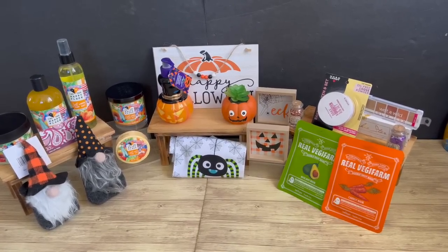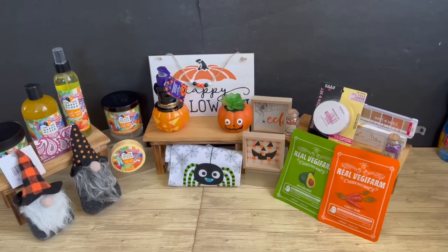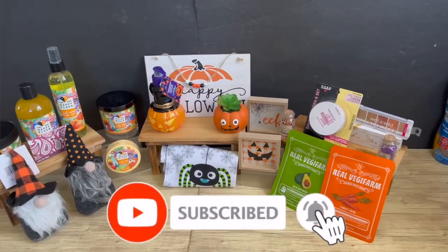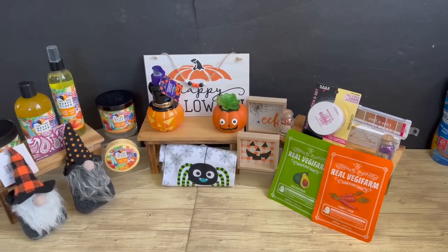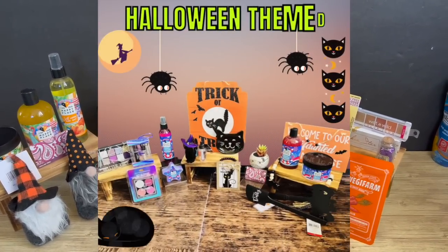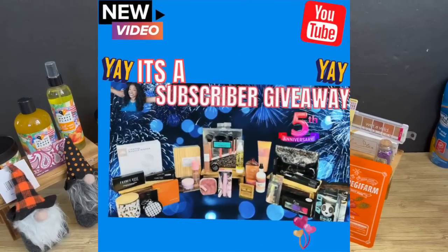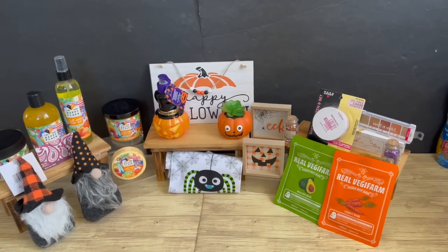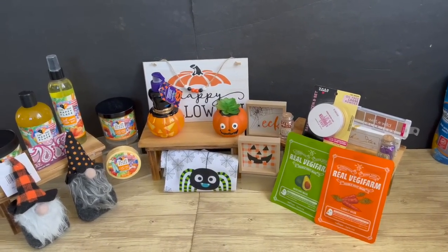I hope you guys are having a fabulous blessed day. Thank you so much for taking the time to watch. Please remember to like, subscribe, and hit the notification bell so you never miss an episode. Don't forget I have other giveaways going on — my Dollar Tree haul video has a kitty cat themed giveaway, and my subscriber appreciation giveaway has over $300 in prizes. I'll link those at the end of the video. Stay blessed — talk to you soon!